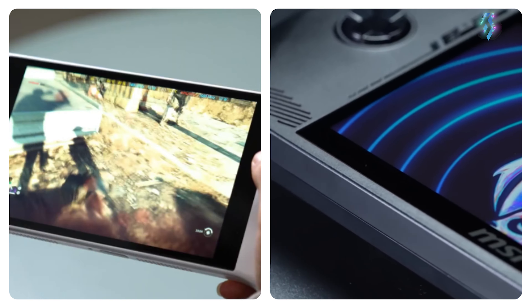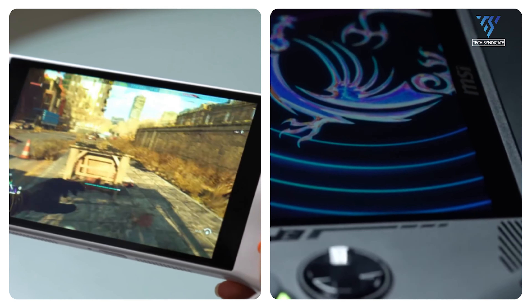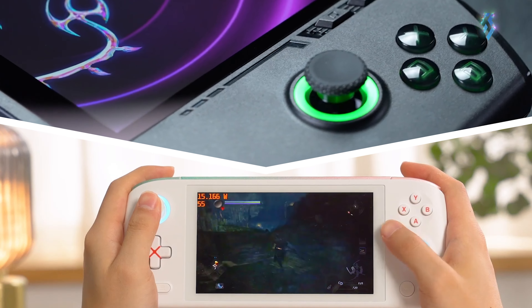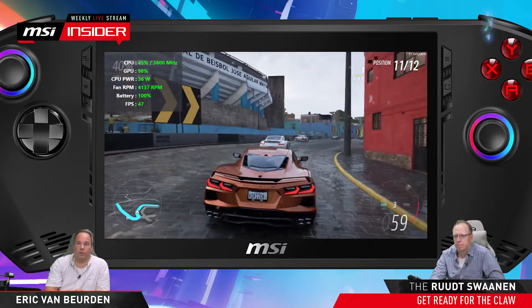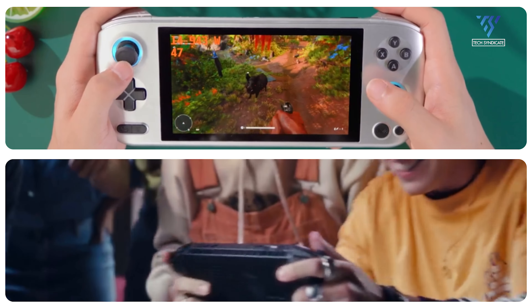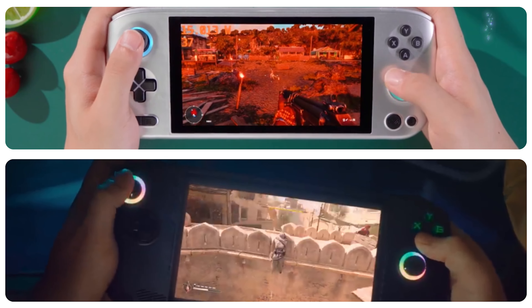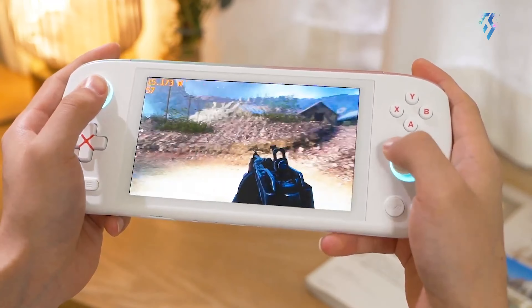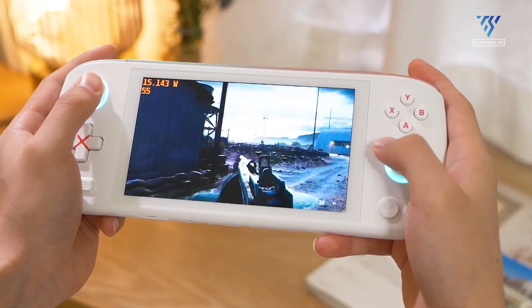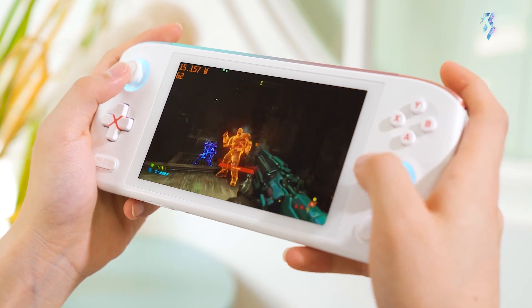No matter which handheld you choose, the future of portable PC gaming is looking bright. Both the MSI CLAW and Aya Neo Pro offer powerful performance and innovative features, allowing you to take your favorite titles anywhere. So pack your favorite games, grab your chosen handheld, and get ready to experience AAA gaming on the go. Please comment below and tell us which of these two handheld gaming devices you prefer and why — we'd love to hear your thoughts.